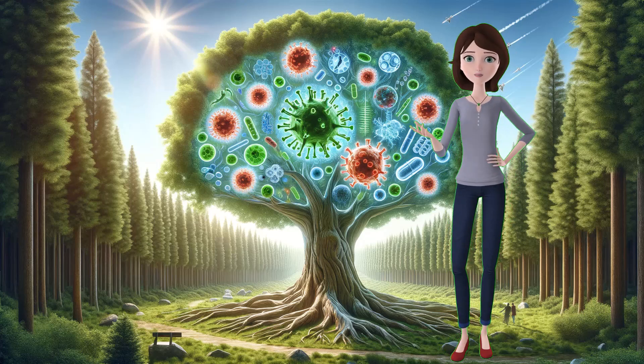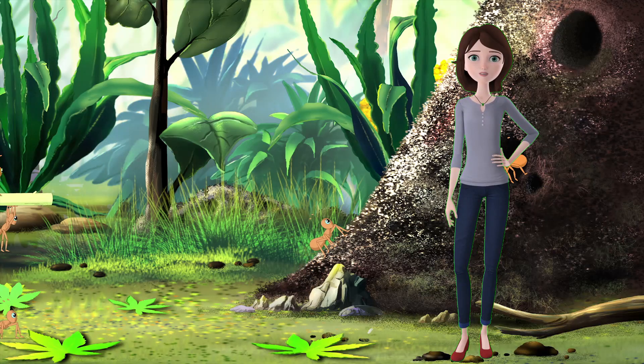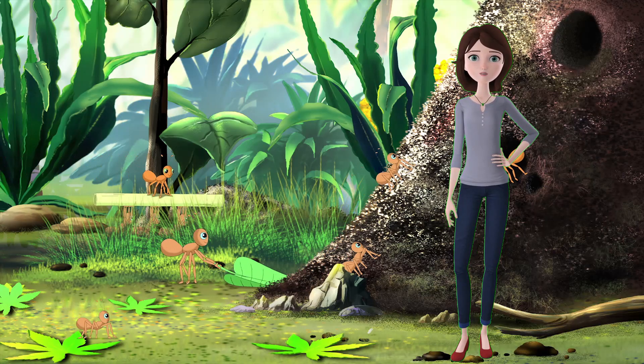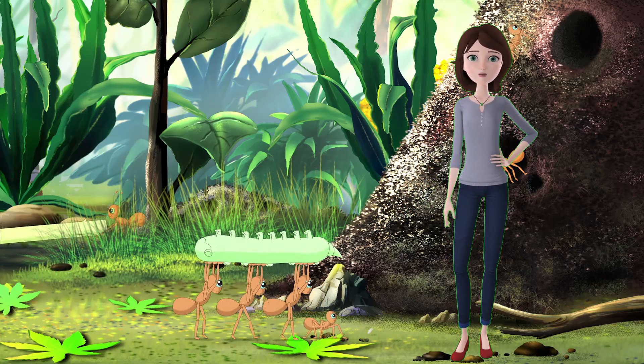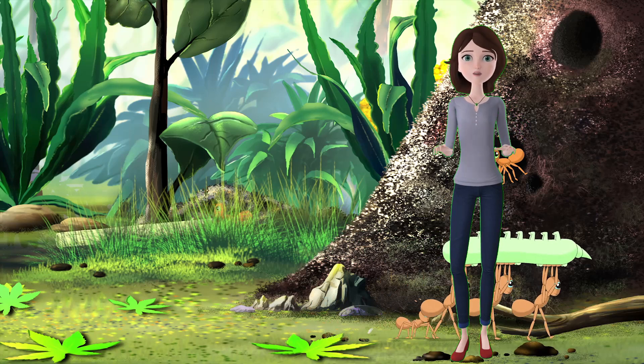Plants are constantly exposed to various threats from the environment, such as insects, animals, and diseases. To protect themselves, plants have developed a sophisticated immune system, similar to ours, but with some differences.